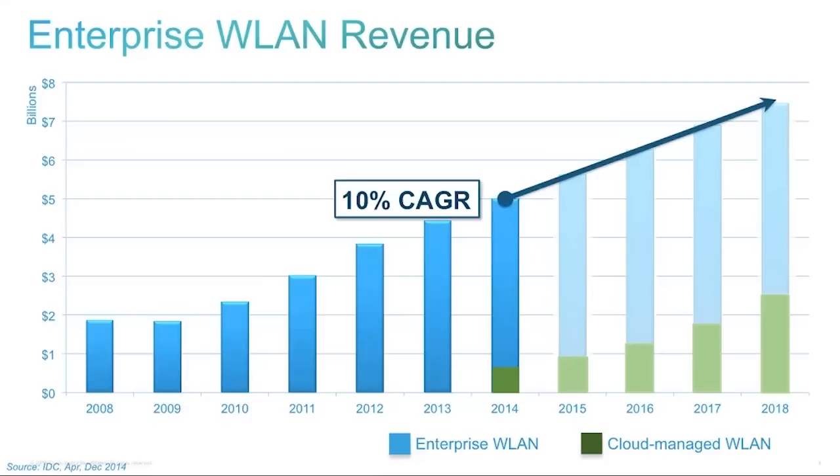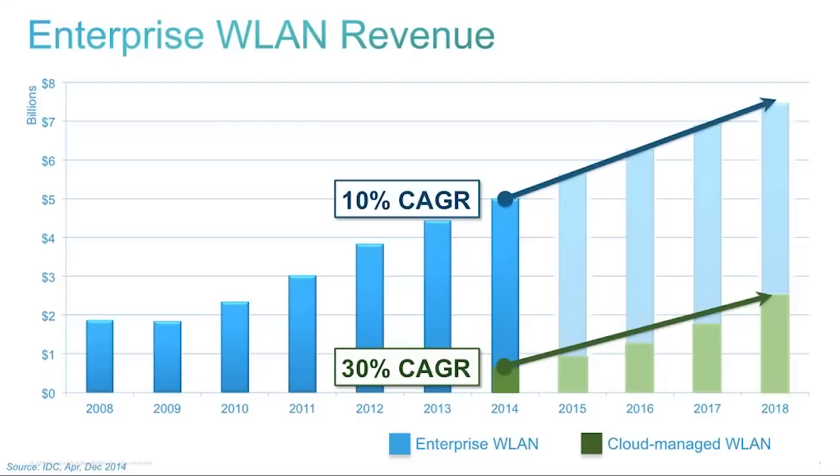Meraki has been in this business for many years. The growth rate for cloud managed wireless LAN is much stronger — a 30% compound annual growth rate. Meraki has a very strong, dominant position in the cloud managed wireless LAN market. The distinction between cloud managed and enterprise wireless LAN is really unnecessary — the Meraki full network stack is fit for all enterprise use cases, not limited to some small subset of the market.